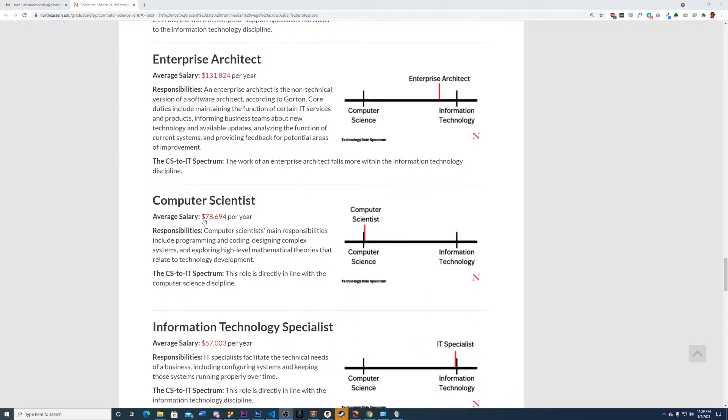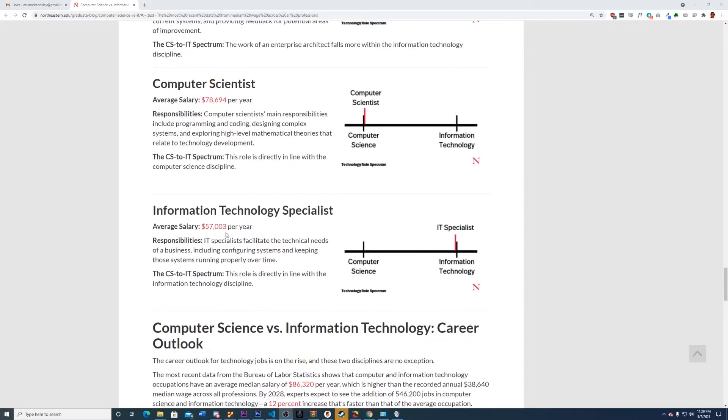Computer scientist is at $78,000 — almost completely on the CS side, which makes sense, but not as high a salary as you might expect. Information technology specialist is $57,000, a very broad job description. What you should take from this data is that it's not actually the degree that's most important — it's about the job you take. There are IT-leaning jobs that are low paying and ones that are high paying; same with CS. And the fact that one degree makes you more likely to take a certain job doesn't mean you can't do it with the other degree.